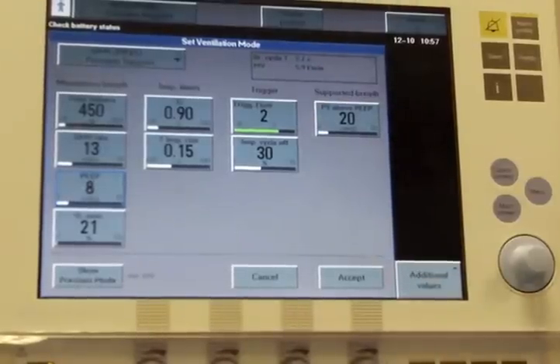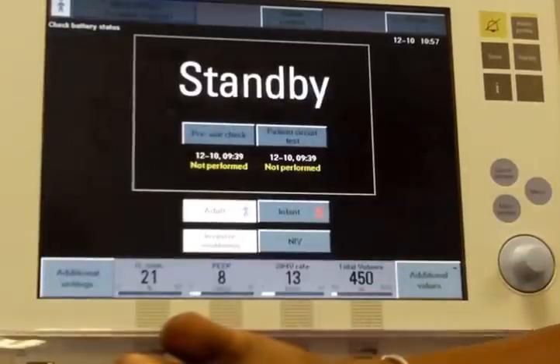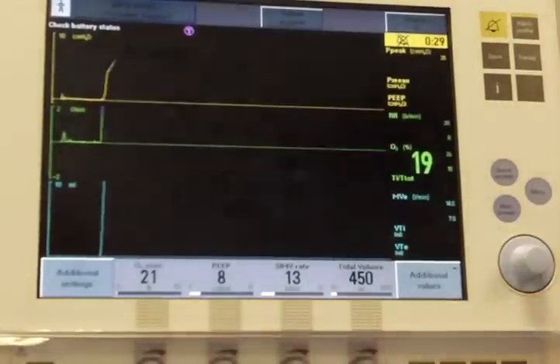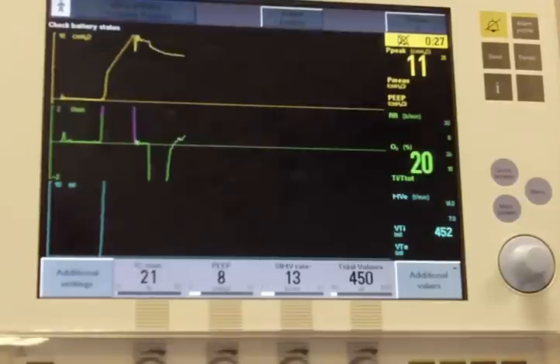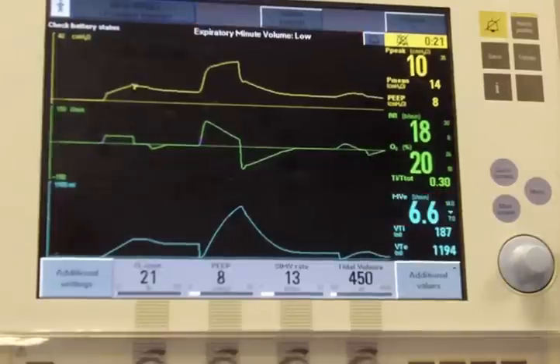The total minute ventilation is a combination of both mandatory and spontaneous breaths and volumes. Initial settings will vary depending on the patient's clinical situation. The settings should be dictated by the clinical presentation of the patient, objective and subjective data, ABG, chest X-ray, and respiratory compromise.